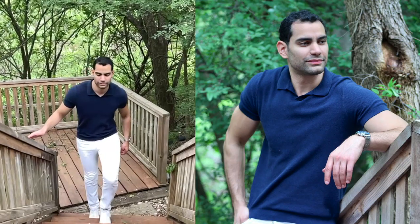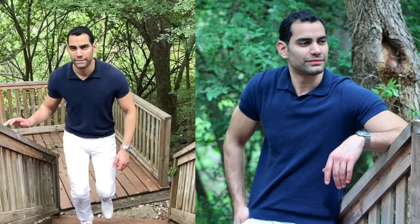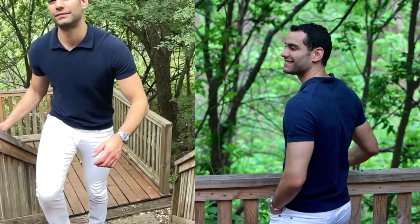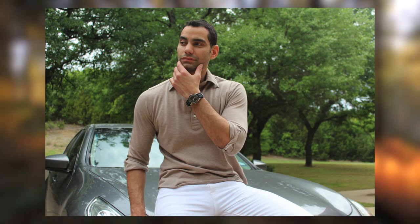Pair these jeans with a solid color polo. The one shown here is a Massimo Dutti shirt with no buttons and a textured weave — it's incredibly light and breezy. Alternatively, if you have a date, a brunch, or a Sunday get-together, combine these pants with a breathable Egyptian cotton pullover dress shirt.